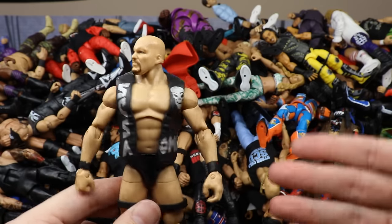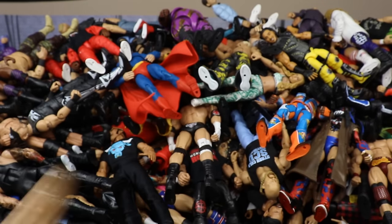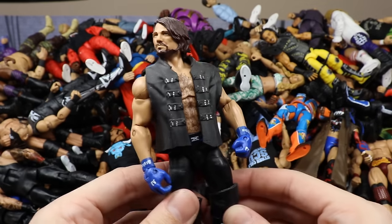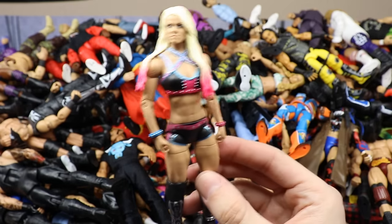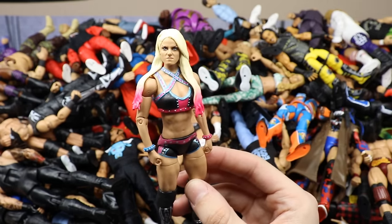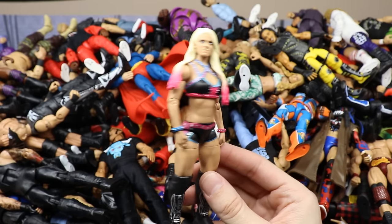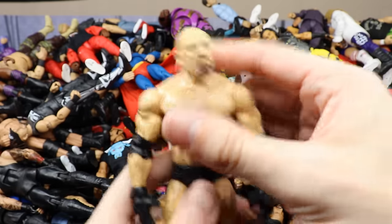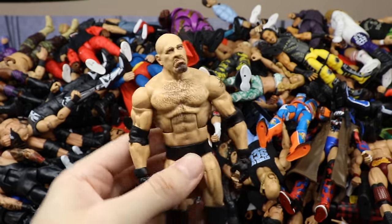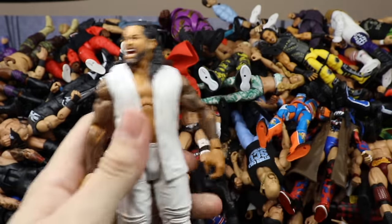Elite 47 AJ Styles with some knee pads added. Then an Elite Alexa Bliss fix-up — I think this is Elite 53 with a head swap. Still my favorite Alexa Bliss figure today — it looks damn good. Then an Elite Goldberg — I think this is the Entrance Greats Goldberg. Then Elite 54 Jimmy Uso. Then Elite 79 Daniel Bryan in the Captain Planet attire with the Chuck Norris head sculpt.